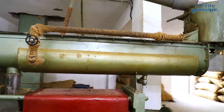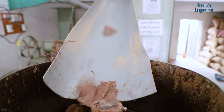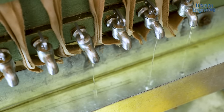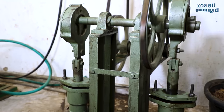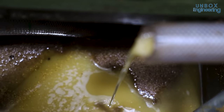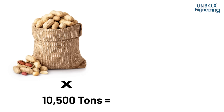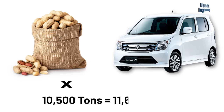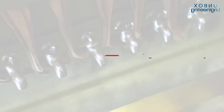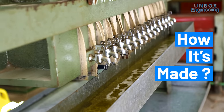Hello friends and welcome to another factory tour video. Today we will explore the groundnut oil making factory where more than 200,000 litres of pure oil is made annually, and this whole process of making oil is completely non-touch. This factory uses 10,500 tonnes of peanuts annually, which is equal to the weight of about 11,600 Wagon R cars. So let's unbox the Akshar Live factory and find out how natural groundnut oil is made.